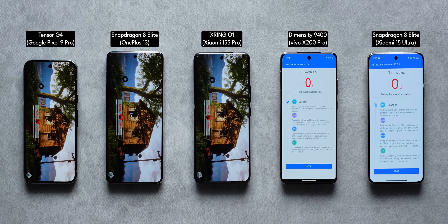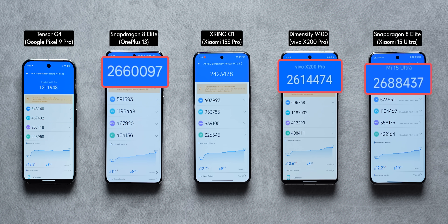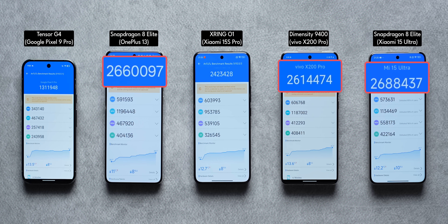The first thing we did is run benchmarks. In the AnTuTu test, the Dimensity 9400 and the Snapdragon 8 Elite come really close — the Snapdragon 8 Elite can go up to nearly 2.8 million in certain phones. The Dimensity 9400 scores anywhere between 2.6 to 2.66 million. With the X-Ring 01, the score goes up to 2.4 to 2.5 million, which is very good — a great start for the X-Ring 01.